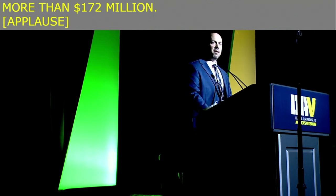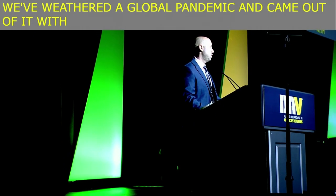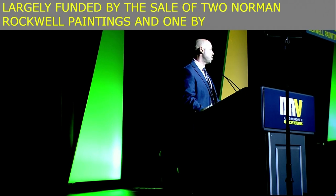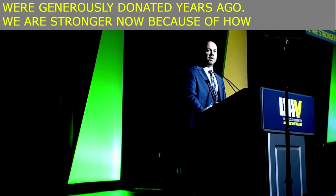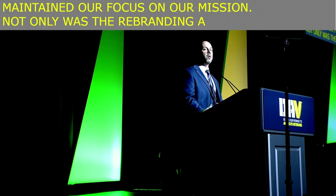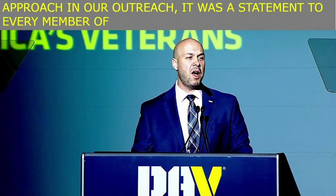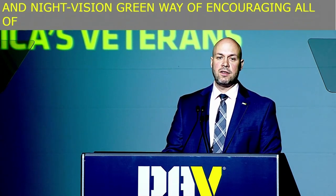We've weathered a global pandemic and came out of it with a new headquarters that was completed on time and under budget, largely funded by the sale of two Norman Rockwell paintings and one by NC Wyeth, which were generously donated years ago. We are stronger now because of how we have maintained our focus on our mission. Not only was the rebranding a commitment for DAV to hold ourselves to a more disciplined approach in our outreach, it was a statement to every member of Team DAV — a gunmetal gray and night vision green way of encouraging all of us to reject the status quo.